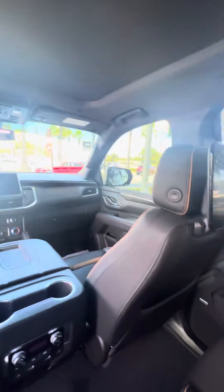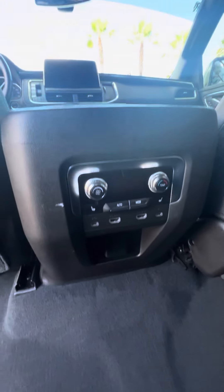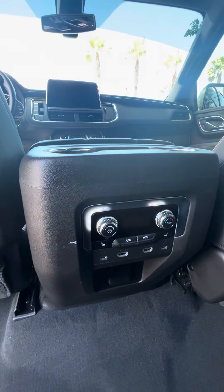For entertainment, you've got these nice-size TVs — you can control them from the front, lock them, turn them on, turn them off. Also comes with headphones, multiple phone chargers, heated seats, controls for the back, air conditioning, and a panoramic sunroof.